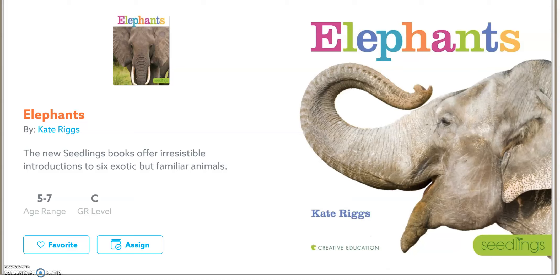Good morning, boys and girls. Today we're going to read the book Elephants. I wonder what this book is going to teach us. I see a picture of an elephant here, and I see a few of the elephant's parts, but I wonder what we're going to learn about this very interesting animal.